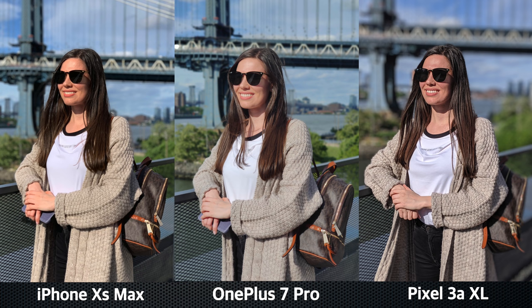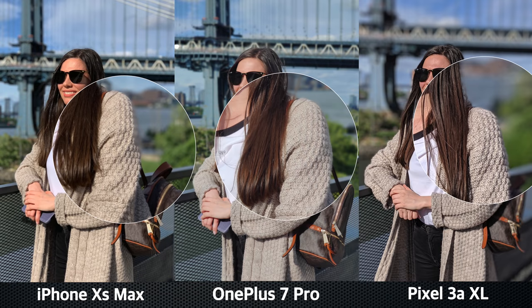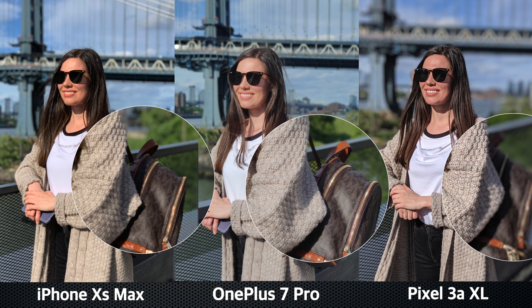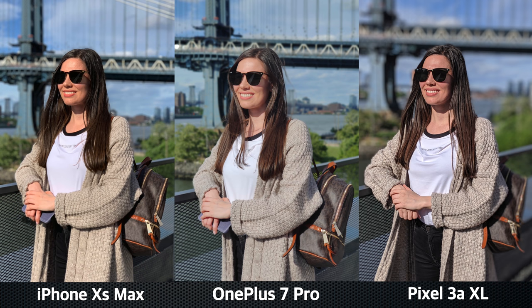In the next example, once again we get the most vibrant photo from the XS Max. The 7 Pro has a slightly faded effect on its portrait, and we get a very detailed shot from the Pixel — you can clearly see the texture of my hair and clothes. In this particular example, I actually like the shot from the 7 Pro better, because this photo looks like it's ready to be posted on Instagram. I simply posted it as is — no filters needed, since it looks like it was already edited. When it comes to separation from the background, this time it was the Pixel that blurred out my backpack and a little bit of my cardigan.